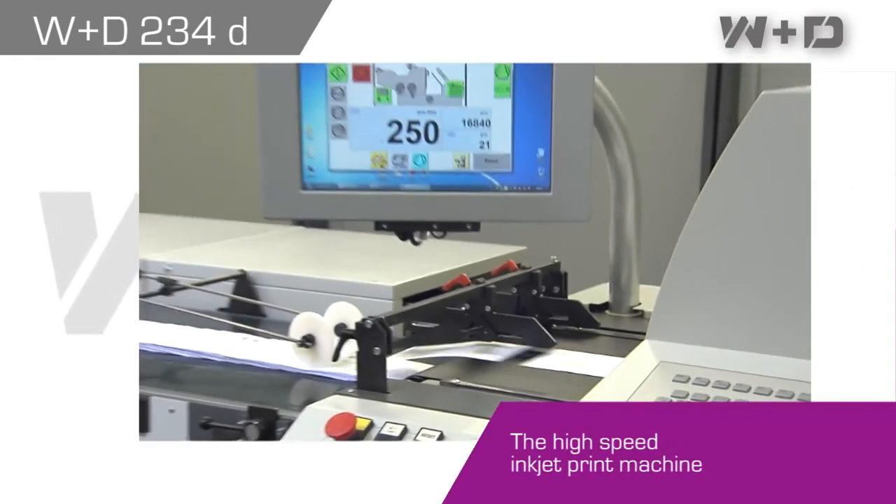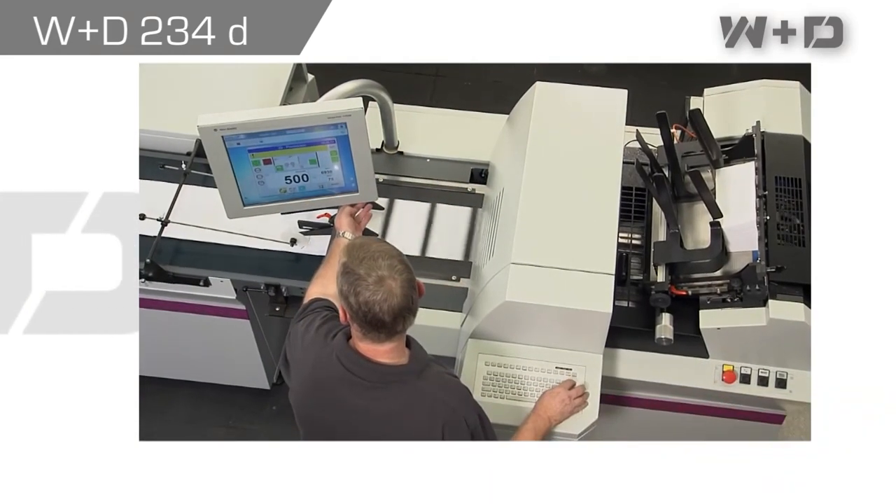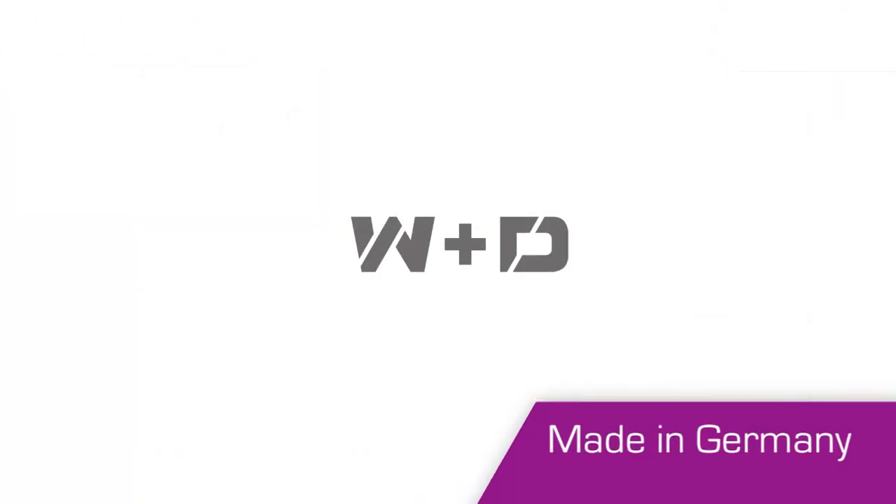The WND234D is the high-performance printer for small batches. WND. Quality. Made in Germany.